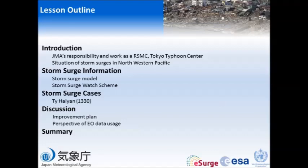This is the lesson outline. First of all, I briefly introduce JMA's activity, especially at the RSMC Tokyo Typhoon Center. Then I show you the storm surge situation in the Northwestern Pacific. After that, the main part covers storm surge cases and some discussion.